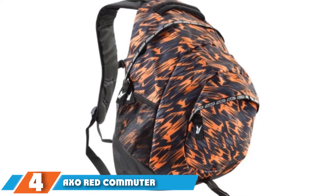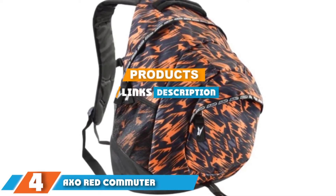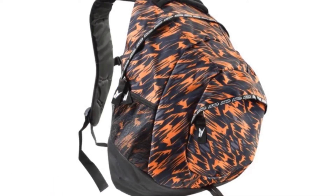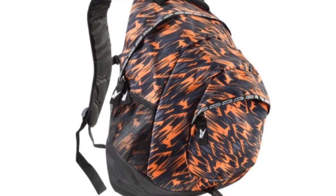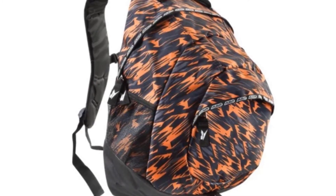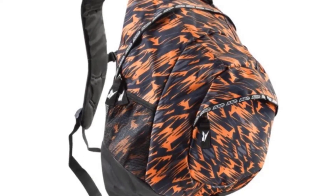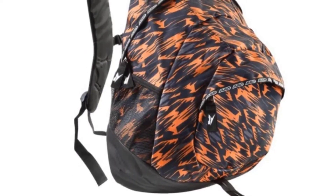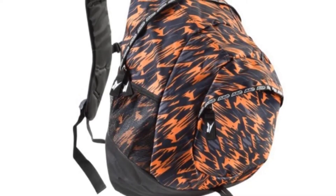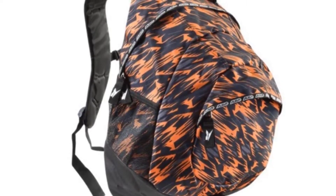The number 4 position is dominated by the AXO Red Commuter Backpack. This backpack is made of heavy-duty nylon and has a spacious inner pocket that can hold a helmet. It features side mesh pockets for extra storage for items such as a water bottle, as well as adjustable straps for extra security. It comes in black, red, and blue. The biggest benefit of this backpack is it can hold a full-face helmet or a smaller helmet along with extra clothes in its large compartment. It can also fit a 15-inch laptop inside.